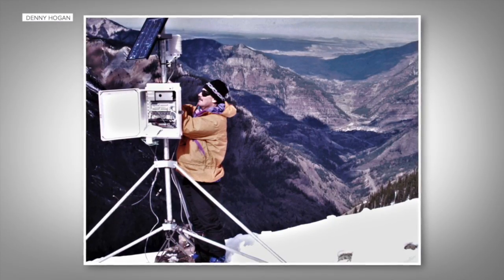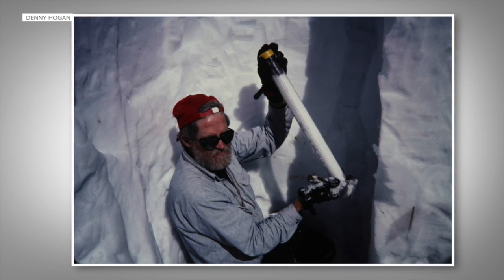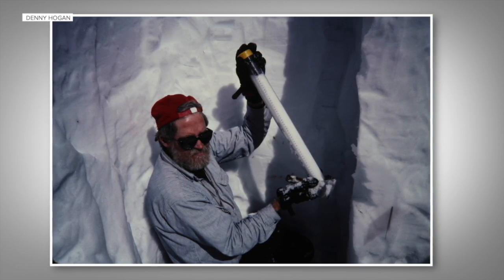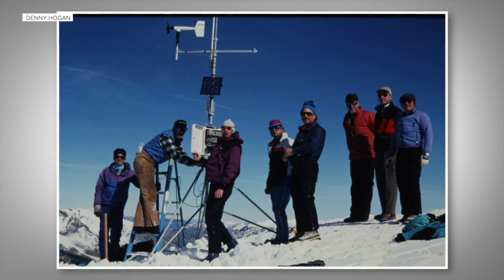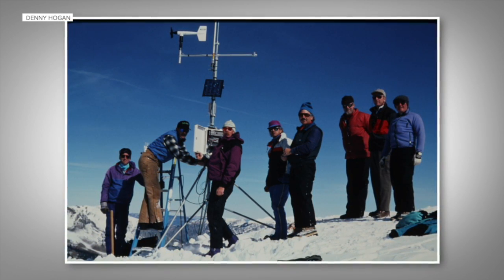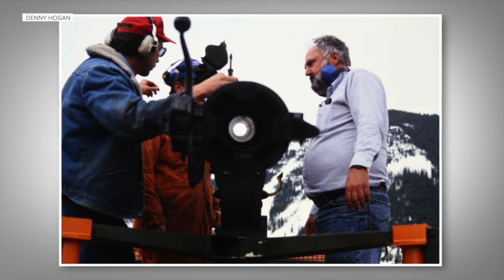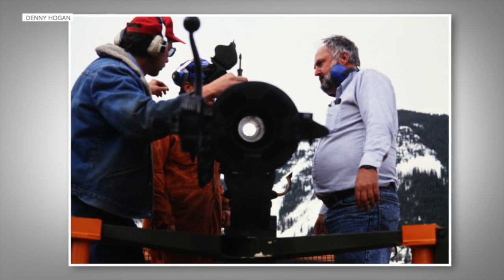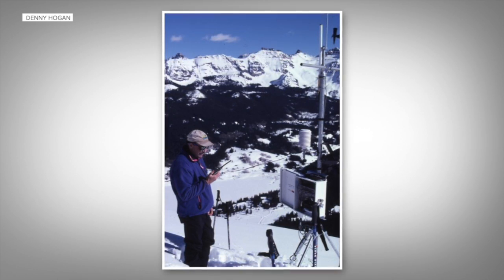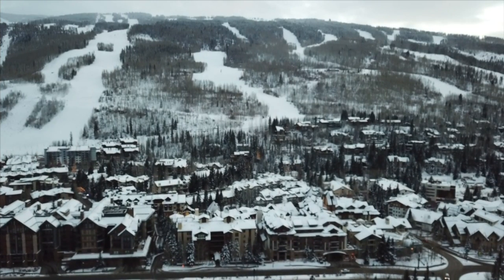That's Denny Hogan, who was hired as the associate forecaster for CAIC in 1992. He would work alongside Don Bachman, a titan in the industry, tasked with preventing more deadly slides. His eyes were as big as saucers — they had to develop a systematic way to disseminate a daily avalanche evaluation for the highway and the paths along it.